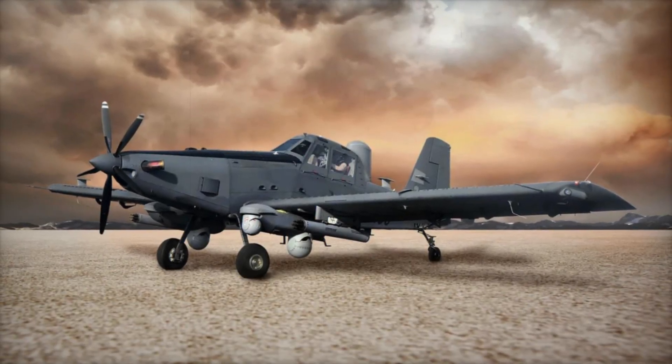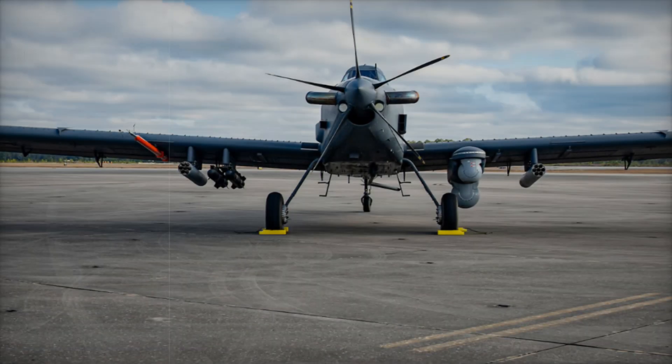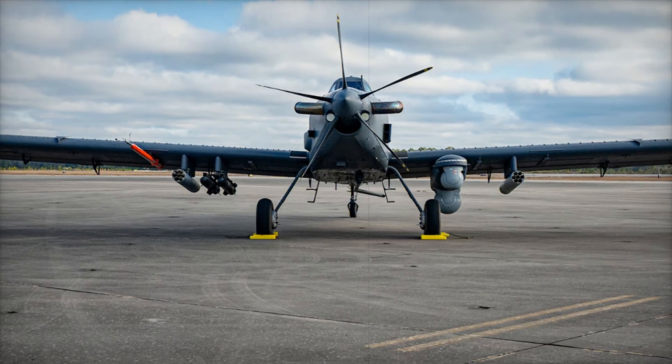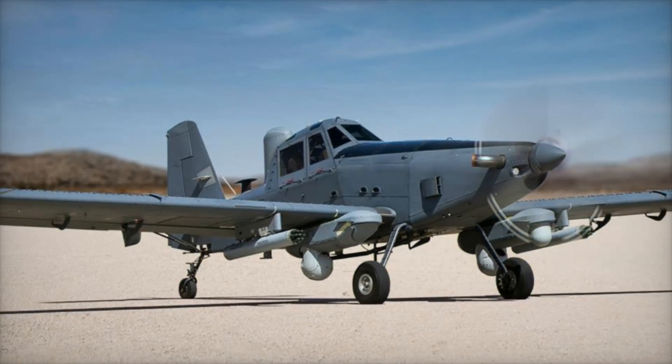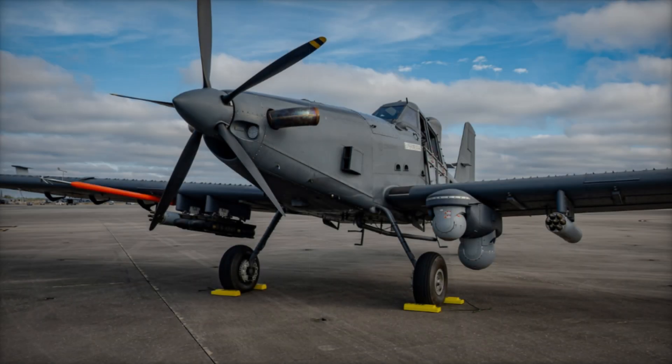One of the key advantages of the Skyraider II is its cost-effectiveness. Operating at a fraction of the cost of more advanced jets, the OA-1K provides an affordable yet reliable alternative for special operations forces and military units in need of persistent air support. Its design minimizes maintenance needs while ensuring it remains operational for long periods.